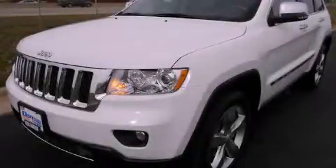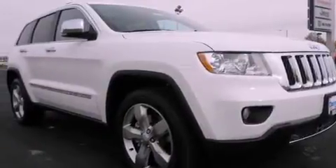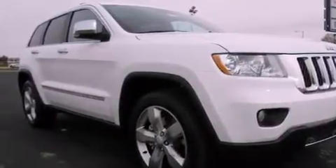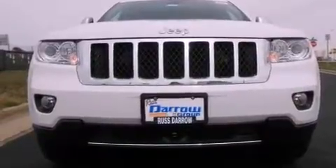This is a brand new 2013 Jeep Grand Cherokee, a big SUV for big fun. It features a 5.7-liter eight-cylinder engine, an automatic transmission, and four-wheel drive.